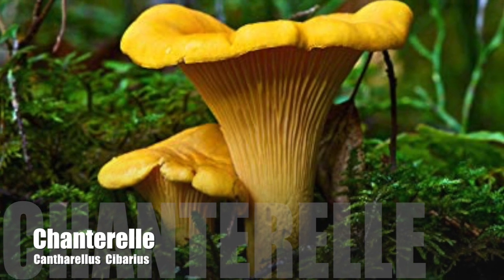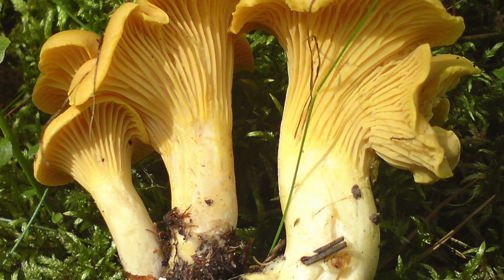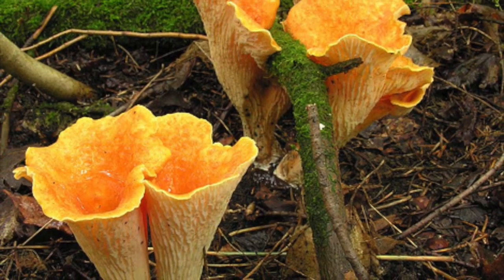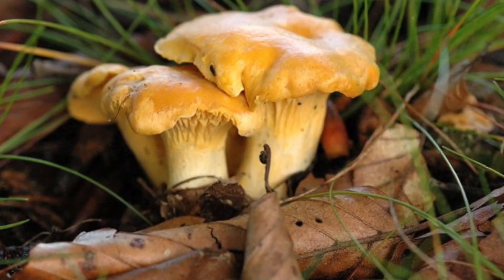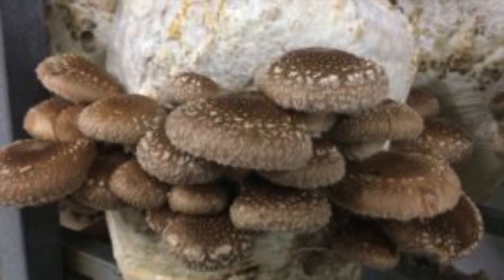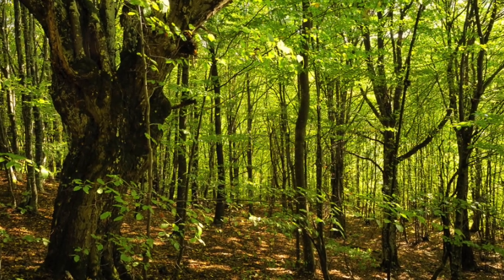Number 1: Chanterelles. Chanterelles are an amazing mushroom and they taste magnificent. They are native to North and South America, Eurasia, and Africa. They grow in mountainous birch forests and they are also a type of mycorrhizal fungi. That means that you can't grow them in captivity because they have to be connected to some sort of plant, usually a tree, to fruit.